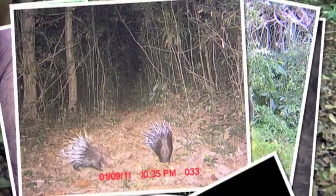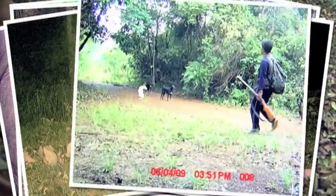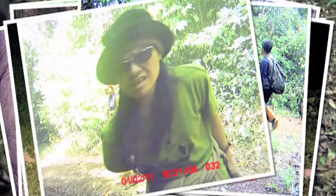The range of photos is extraordinary, capturing both animals, those who poach them, and curious tourists.